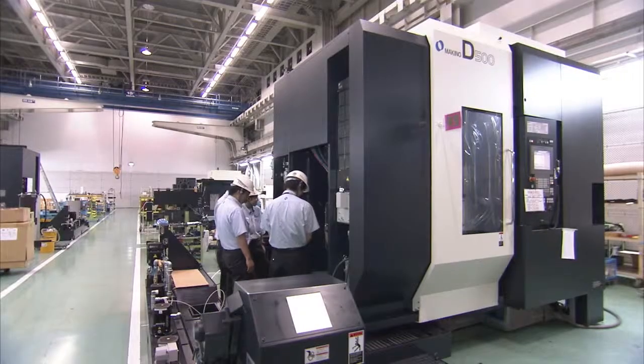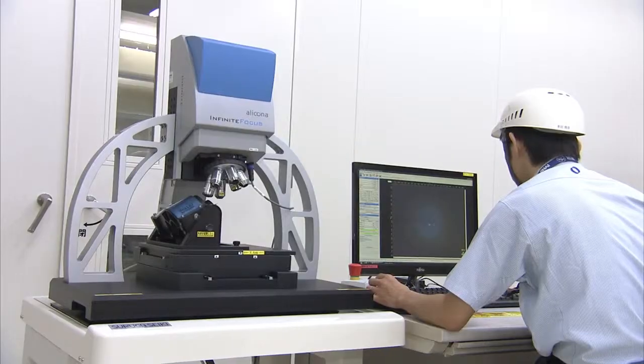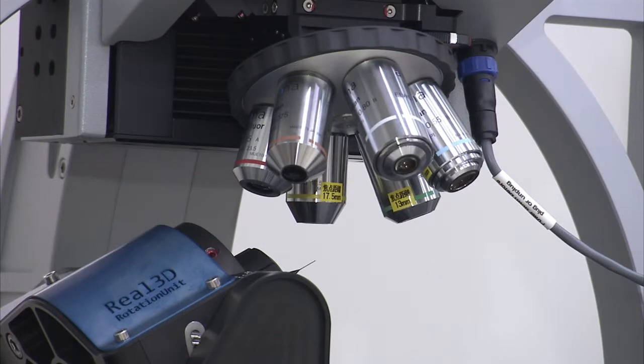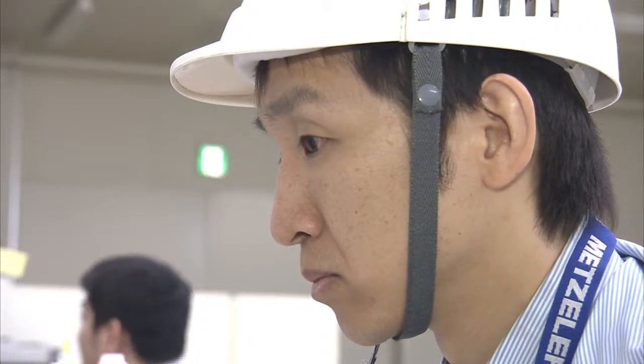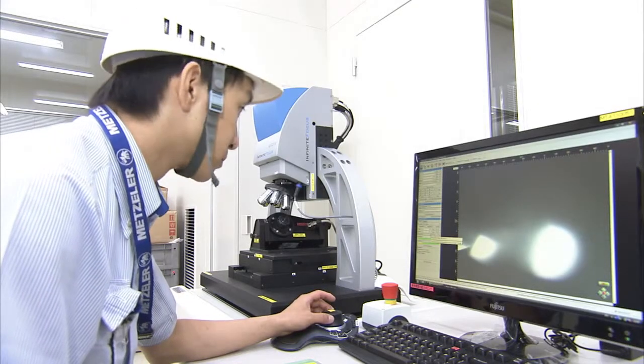Currently we are undertaking various measures to implement Infinite Focus in more segments to expand our services. This includes reverse engineering, 3D scanning and even tool compensation. We are convinced that we will achieve all of these highly targeted aims with the use of the Alakona systems.